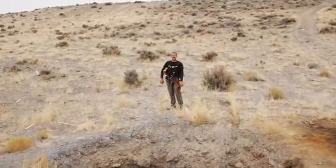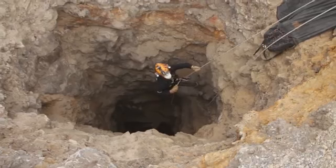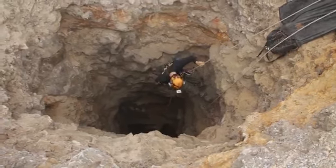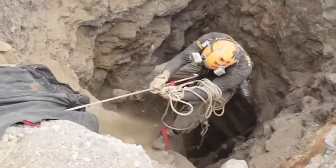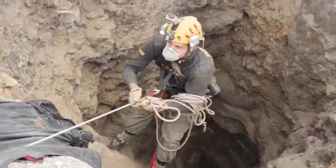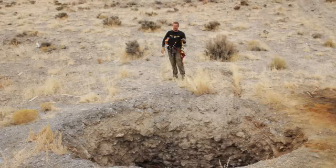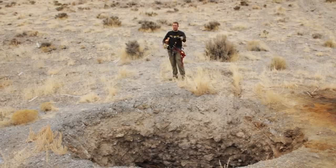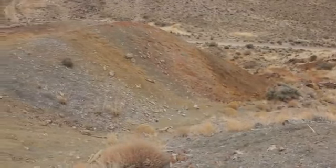Here we are at the Ironside shaft. I actually just climbed out of this monster. It's a double compartment shaft, currently about 180 feet deep. At one time it was probably 200 to 250 feet deep, but unfortunately the site was vandalized in 2010 and a lot of the lower workings were destroyed. This shaft used to have a lot of timber and cribbing and it had a head frame, but all those things were destroyed in the vandalism.